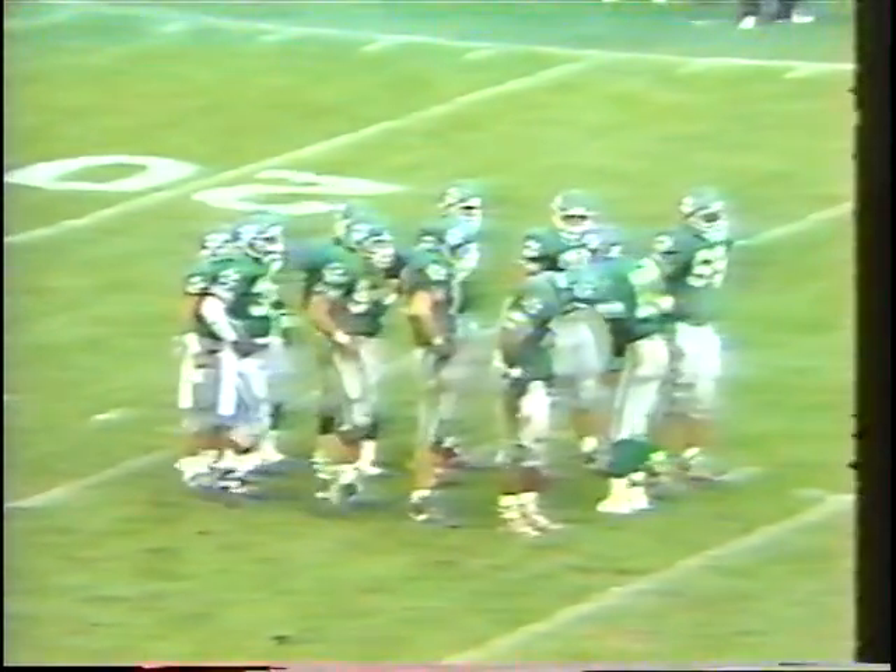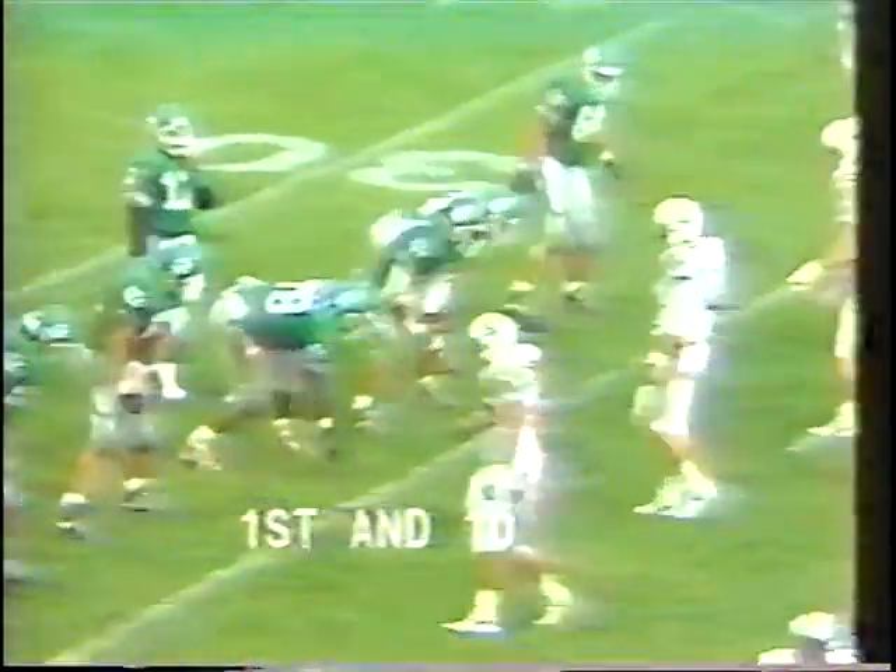Eight minutes and eight seconds to go in quarter number two. OU with 14, Kent State 7. OU with touchdowns from Mobley and Byron Cross in the first quarter.